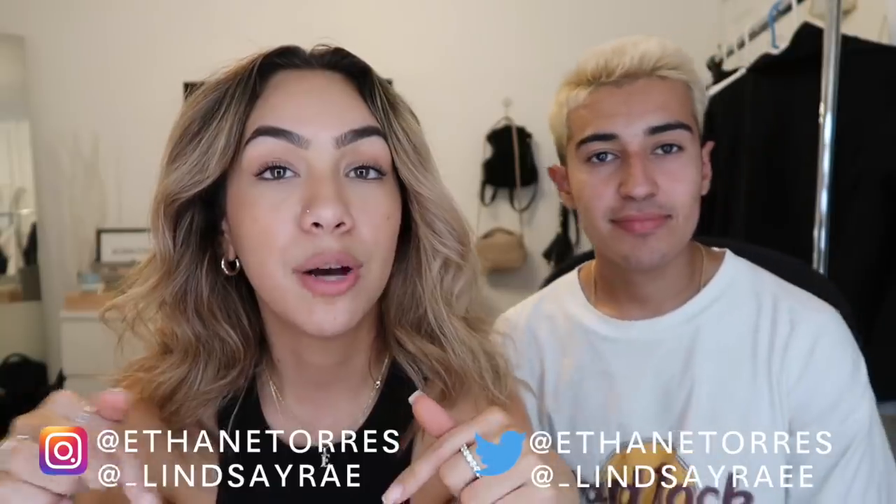I really hope you guys enjoyed watching today's video. If you liked it, please give it a thumbs up and comment down below. Follow me and Ethan on all our social media linked in the description. Subscribe if you haven't already, and I'll see you guys in my next video — bye!